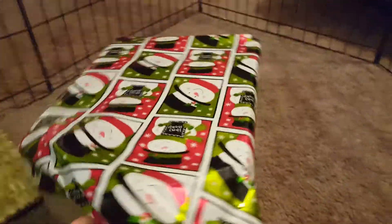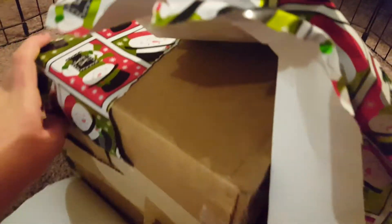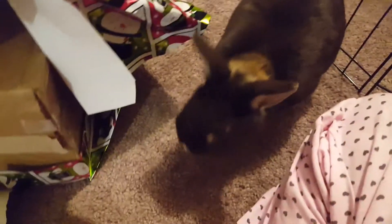This is their Secret Santa gift from Bun Space from this year and I haven't opened it yet. I just wrapped it up. It'll be a surprise to me too what's in it.